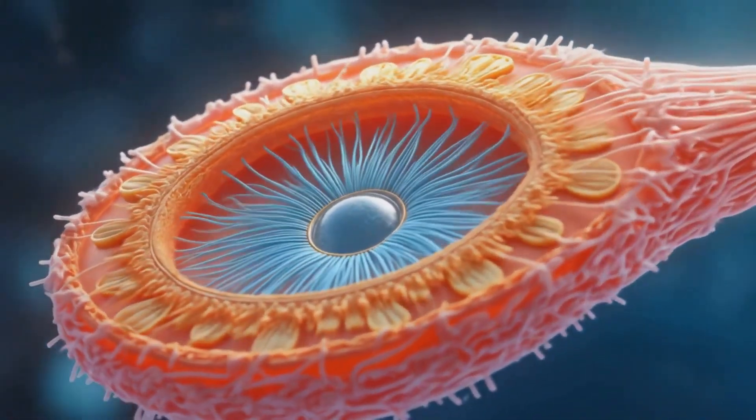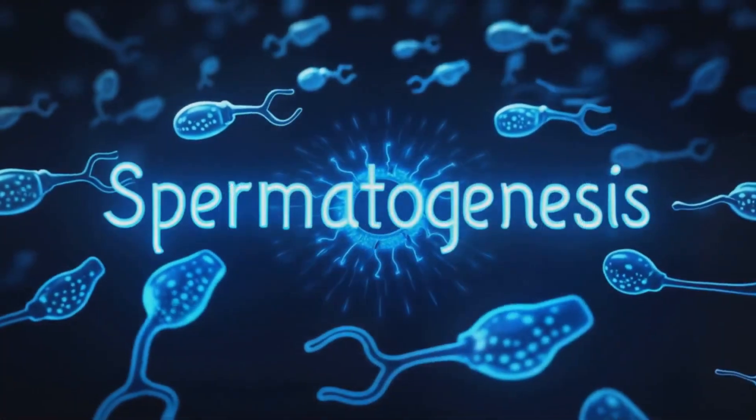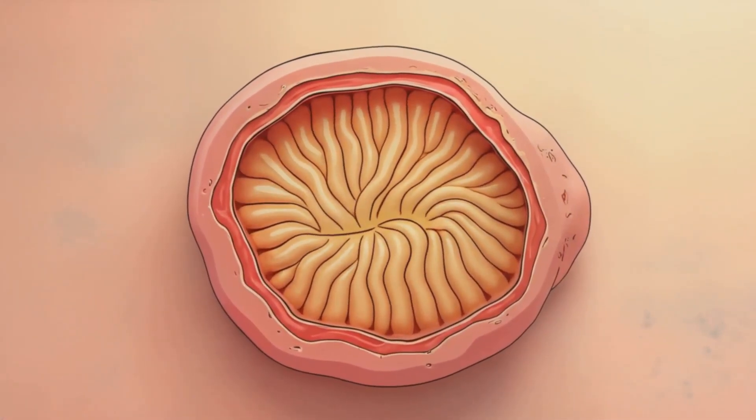The tail consists of a central axoneme, surrounded by outer dense fibers and a fibrous sheath, all working in concert to generate the characteristic whip-like motion.